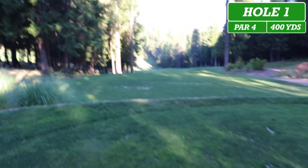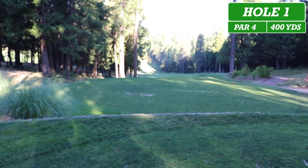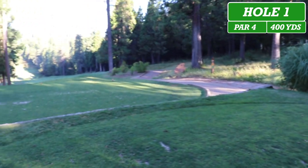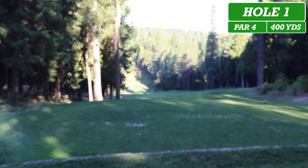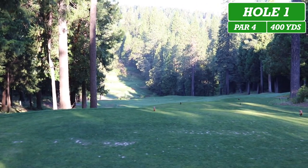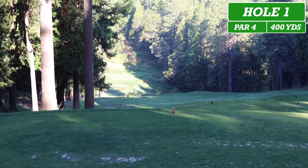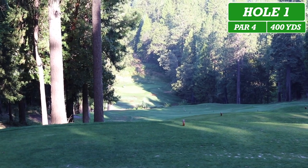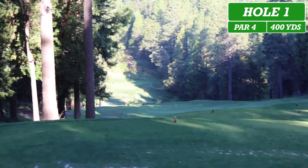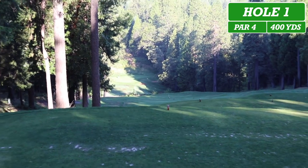Here we are at the first hole at Apple Mountain Golf Course. We are going to be playing from the blues — maybe combo today, a mixture of both blue and whites. First hole is a par four playing 400 yards. It is very downhill, so you want to account for that, maybe add an extra 10 yards to your swing. There's some hazard both to your left and right. Let's see if we can start off with some pars or birdies.